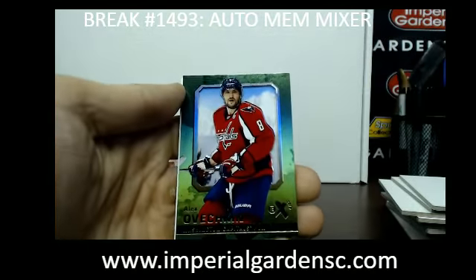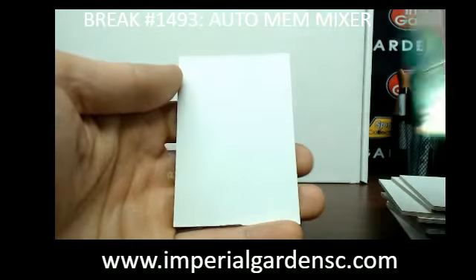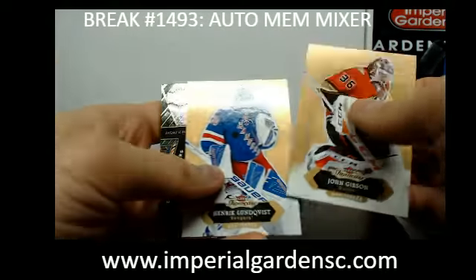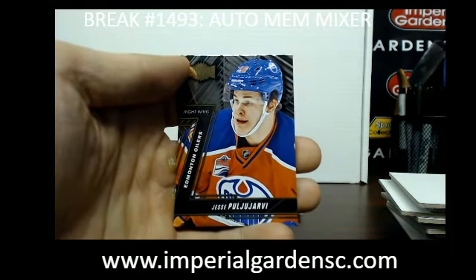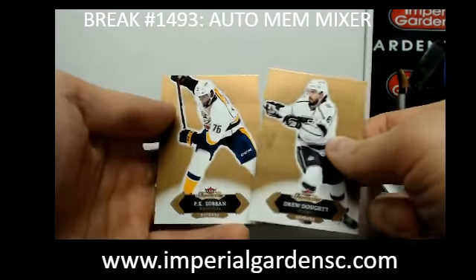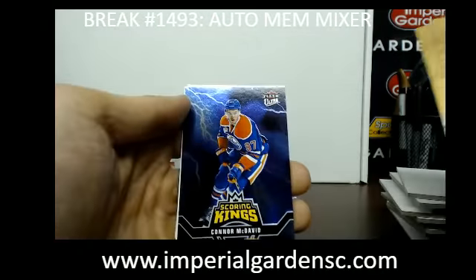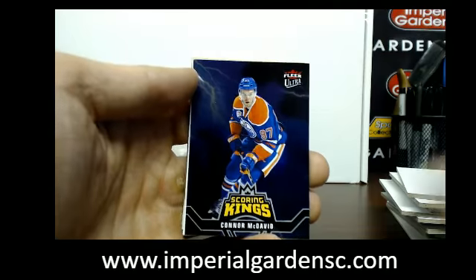And we have an EX of Alex Ovechkin going out to the Capitals. We've got one more auto — Metal Universe of Jesse Puljujarvi going out to the Oilers. And a Scoring King of Connor McDavid to Edmonton — if it wasn't McDavid's rookie year on this one.